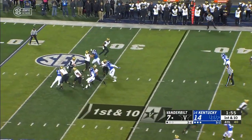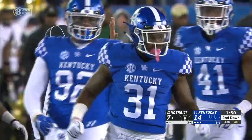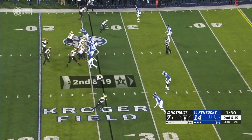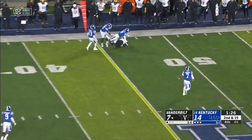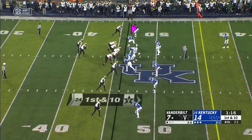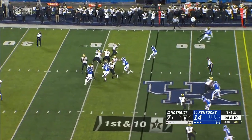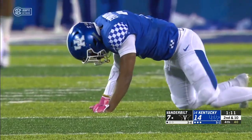Four-man rush, Schirmer under pressure goes down. Jamar Watson with the sack for Kentucky. Four-man rush again — Schirmer — what a grab! Fantastic hands by Donovan Tenet, but he hit the ground at the end. Another four-man rush, Schirmer over the middle — that one didn't have a chance, tipped coming out of his hand.